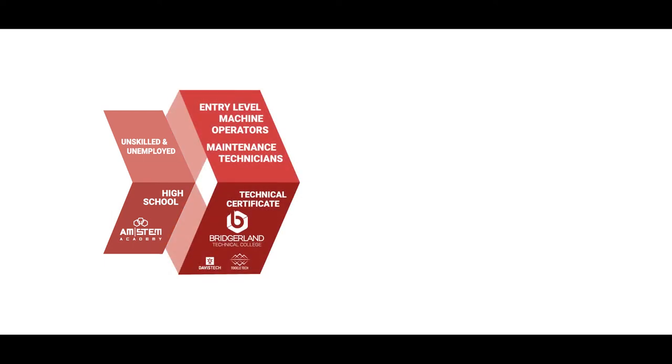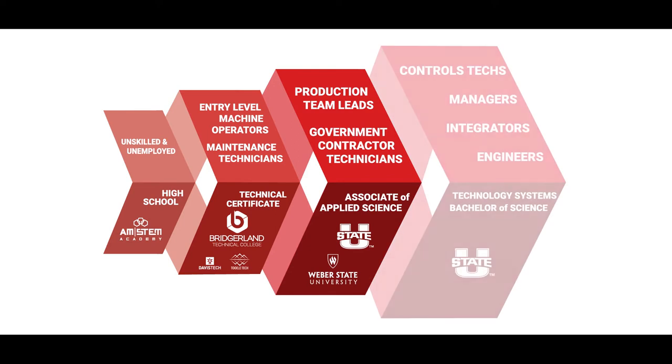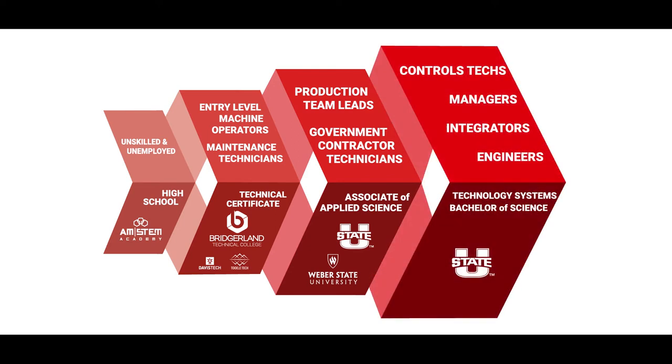To do this we've created a stackable credential pathway starting in high school, where students work toward completing certificates in automated manufacturing and electronics at their local high school. If they complete their certificate they can transfer 30 credits toward an associate of applied science at local universities. It has streamlined a pathway to opportunity in high-wage, high-demand industries, as well as provide a pathway to a Bachelor of Science and Technology Systems. Students save thousands of dollars and complete at least a year of their post-secondary education.